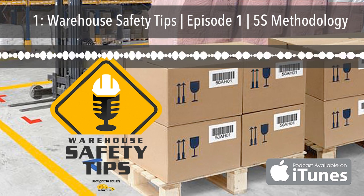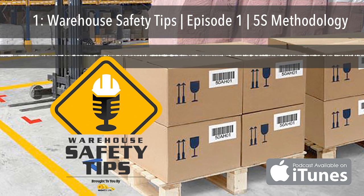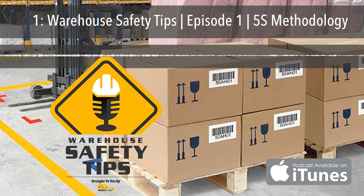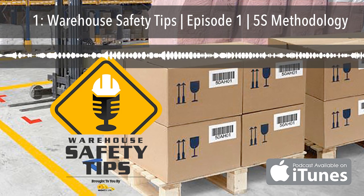Next is Straighten, or Set in Order. This step is arranging items that are needed so that they're easy to locate, transport, and use, and identifying locations for all items so that anybody can find them. Once a task is completed, return the items to their specific locations. After that, we come to Shine — that's to clean the workplace and equipment on a regular basis in order to increase safety, maintain standards, and identify defects.